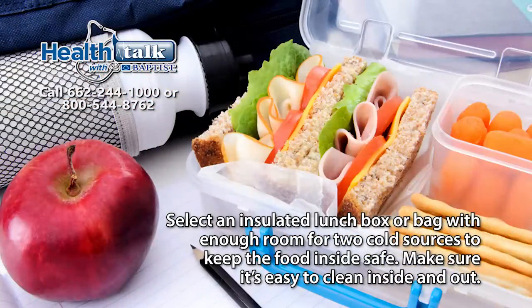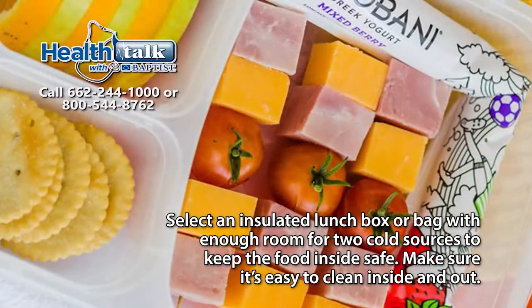Select an insulated lunch box or bag with enough room for two cold sources to keep the food inside safe. Make sure it's easy to clean inside and out.